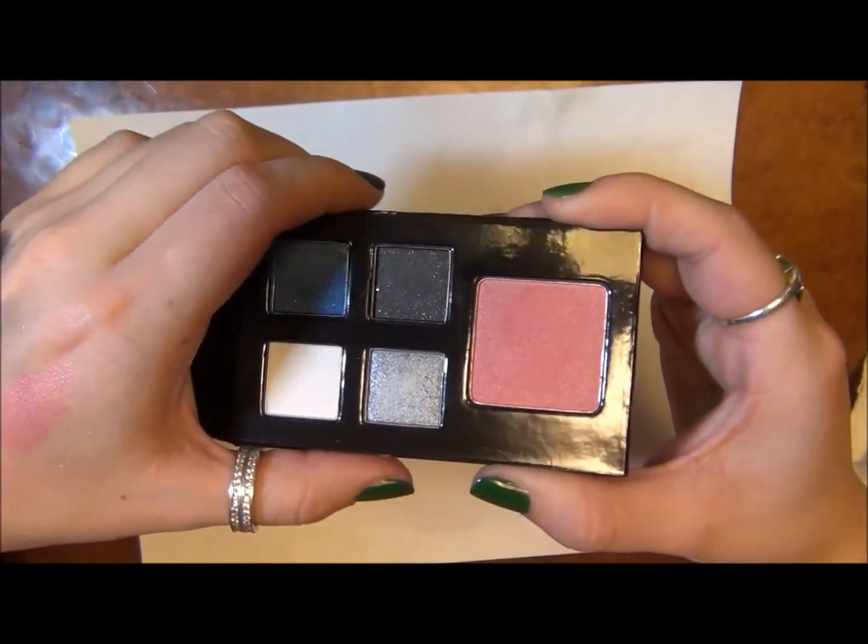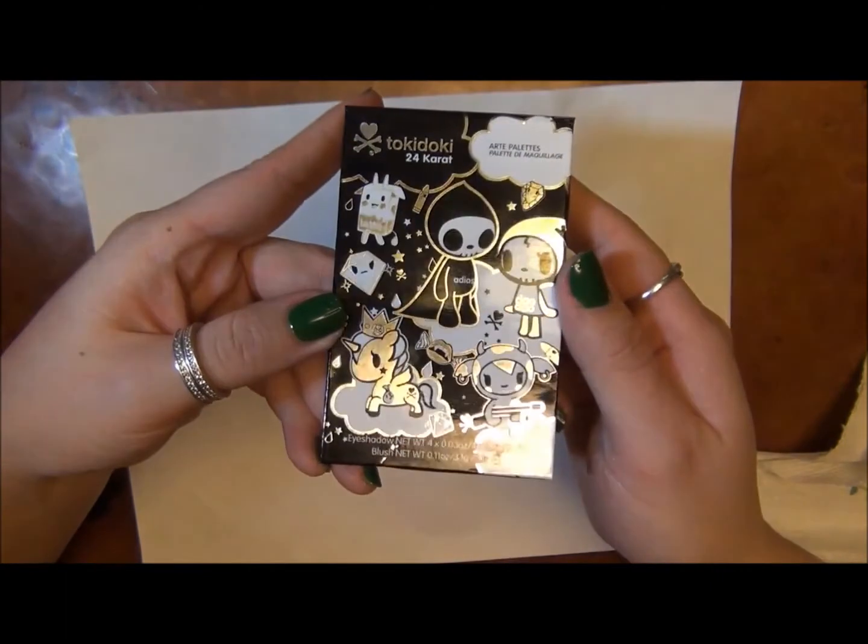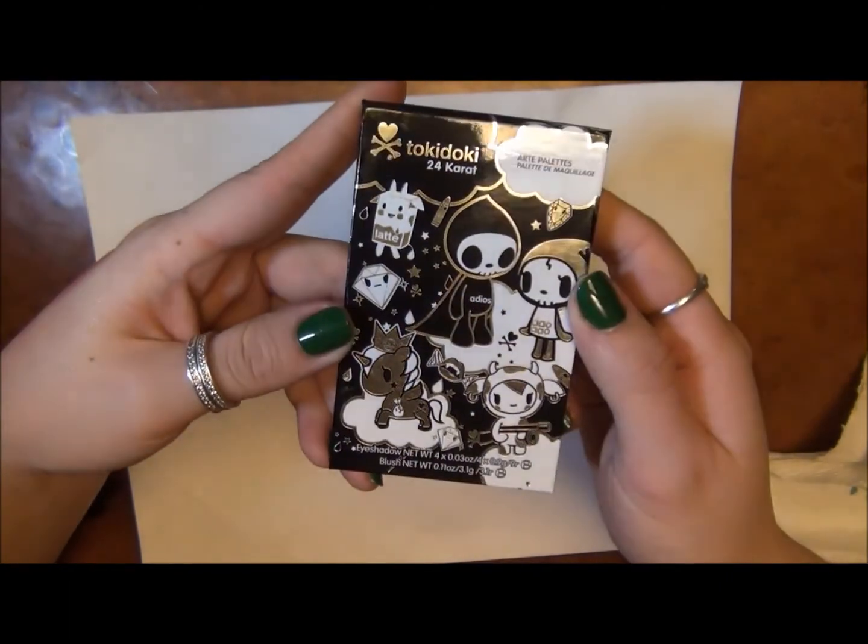So that's the blush and the shadows — this is the Tokidoki Arte Palette, and this is the 24 Karat.